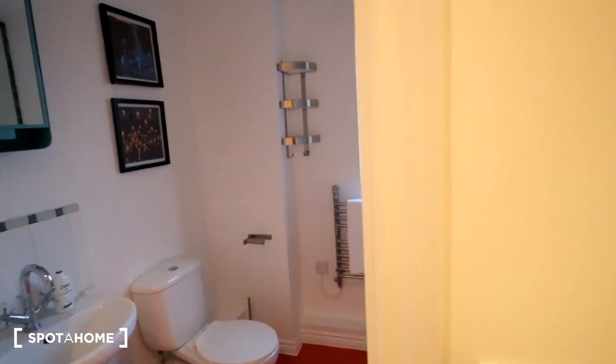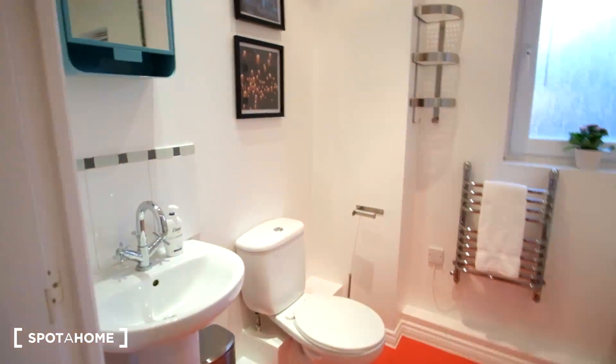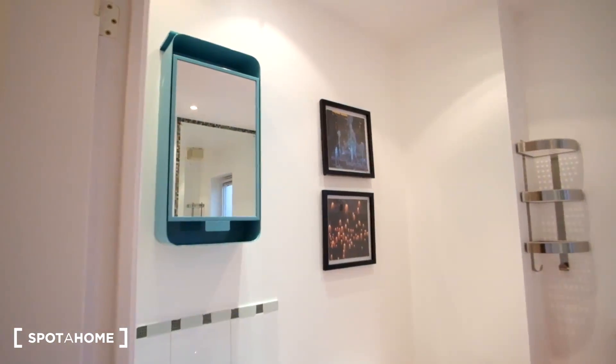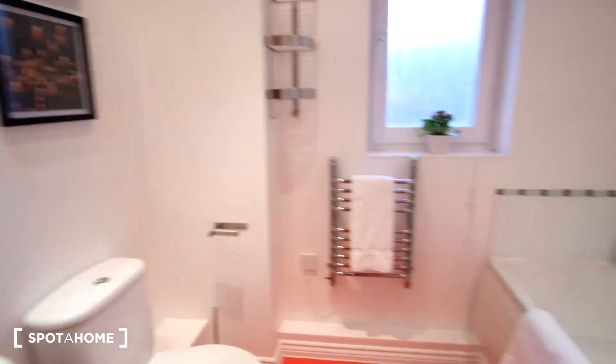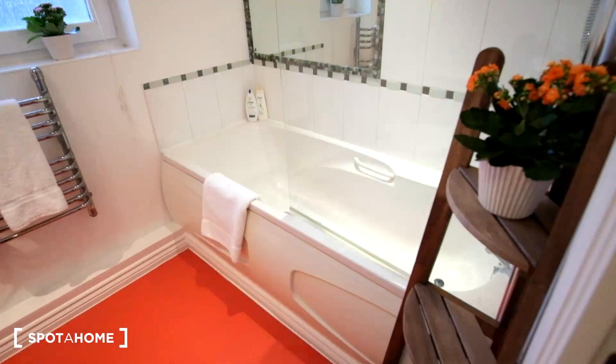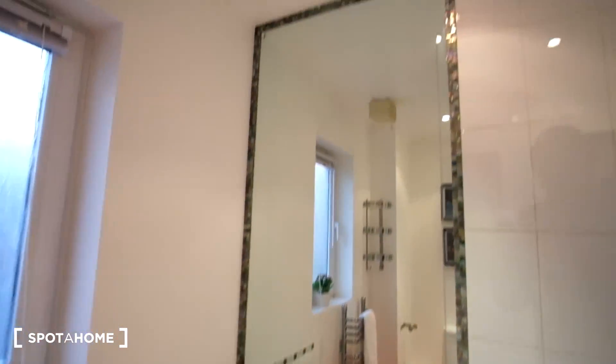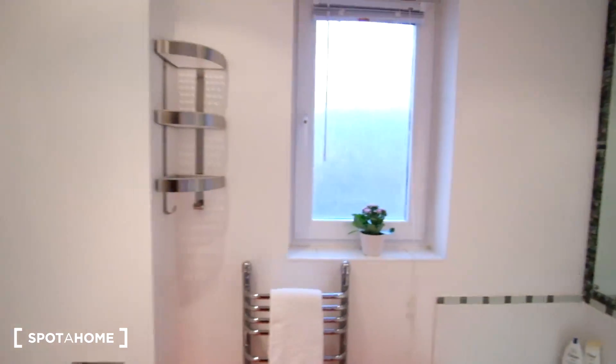This door is going to be the bathroom. We've got a sink and toilet to the left, with a mirror above that. Then to the right we'll see the bathtub, with another mirror on the wall. And of course there's a window to let in some extra light.